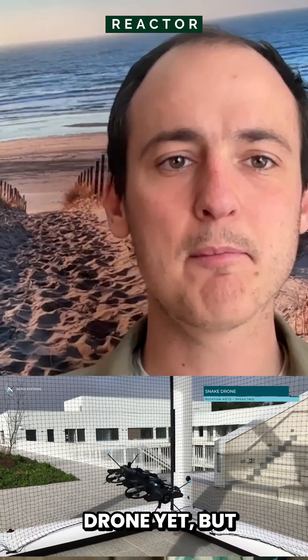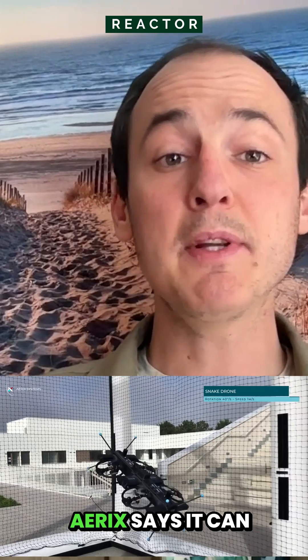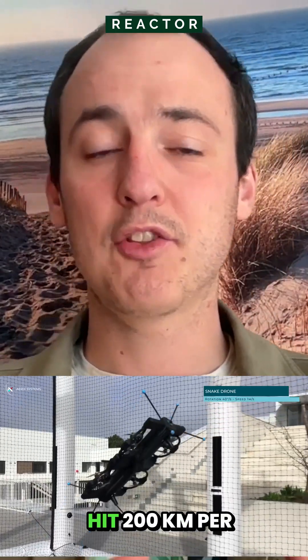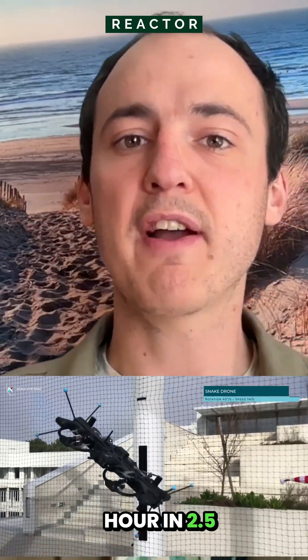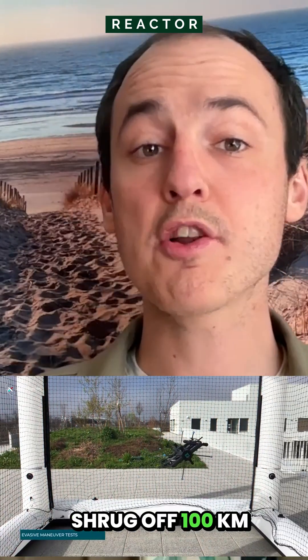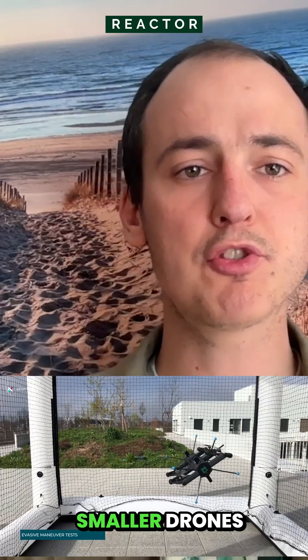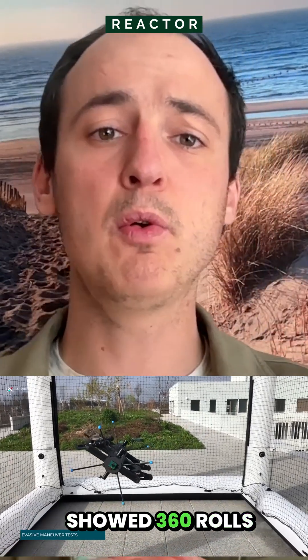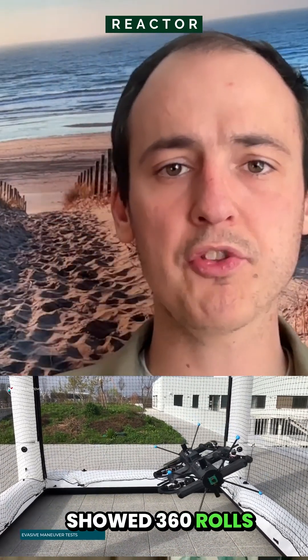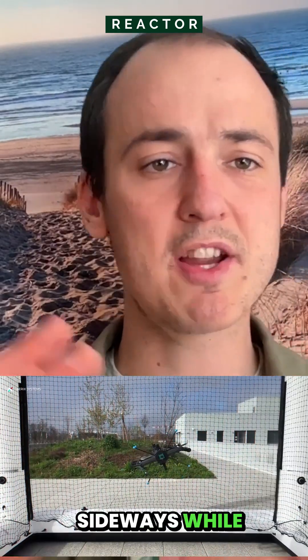It's not really a drone yet, but it's a modular platform that you can attach gear to. Herrick's says it can hit 200 km per hour in 2.5 seconds, carry all up to 10 kg, and shrug off 100 km per hour winds. In demos, their smaller drones showed full 360 rolls and pitches on all axes, flying upside down or sideways while shooting forward.